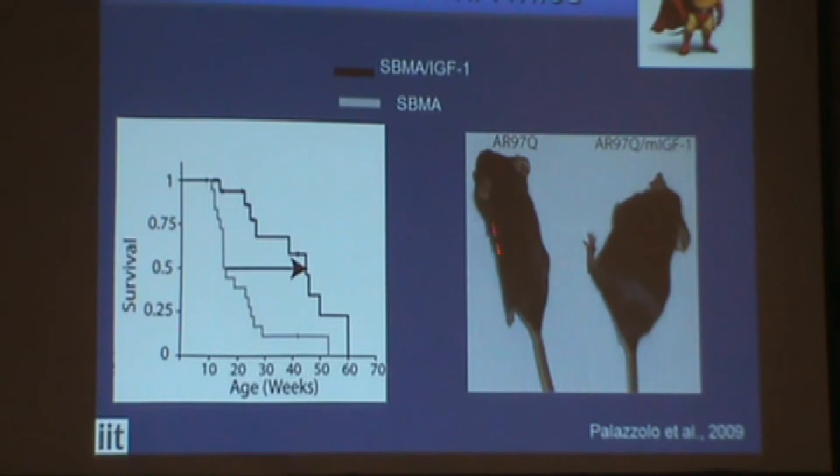Comparing this mouse to this mouse, you can see that this one looks much better — almost like a wild-type, normal mouse — and is healthier than its sibling. This slide shows the survival curve: we had a remarkable effect on survival. The mice overexpressing IGF-1 were living longer, and they also showed improvement in motor dysfunction. We were quite happy about these results.